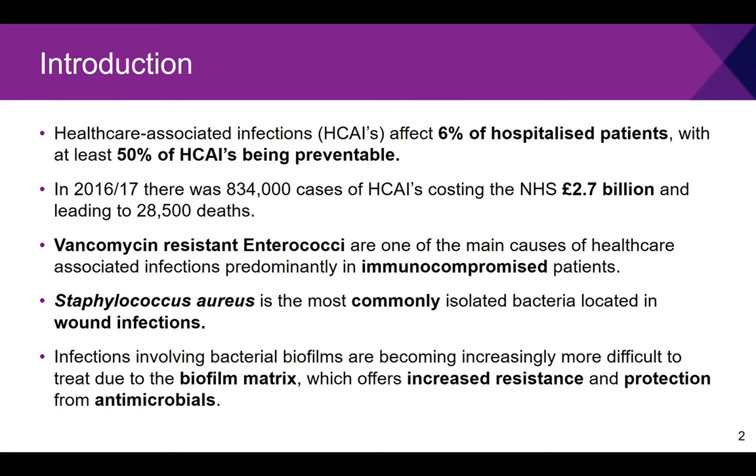Staphylococcus aureus is also one of the most commonly isolated bacteria found in wound infections — ulcers from prolonged bed stay or from surgical sites. Originally, bacteria were believed to be planktonic free-floating microorganisms, but studies have shown that bacteria prefer to exist in a biofilm — a community of microorganisms that secrete an extracellular polymer matrix offering increased protection, resistance, structure and stability. This matrix makes infections much harder to treat, requiring roughly 100 times the concentration of current antimicrobials.